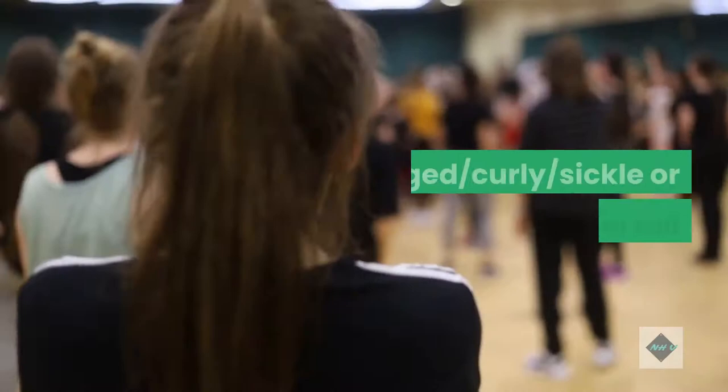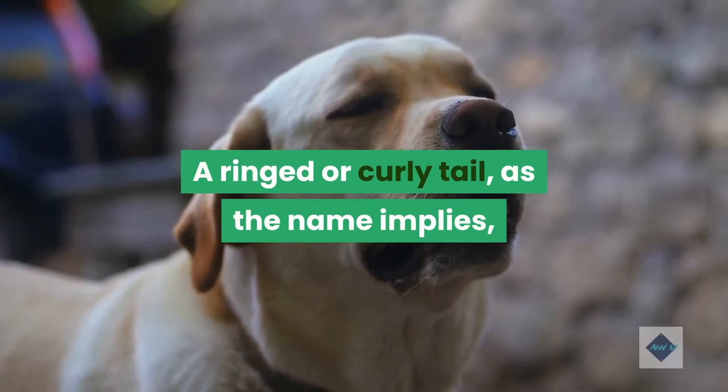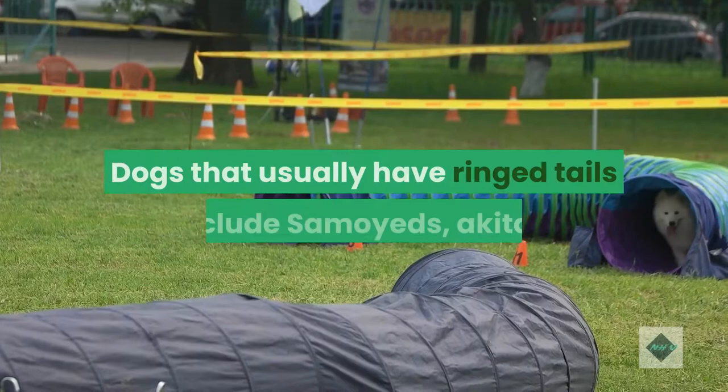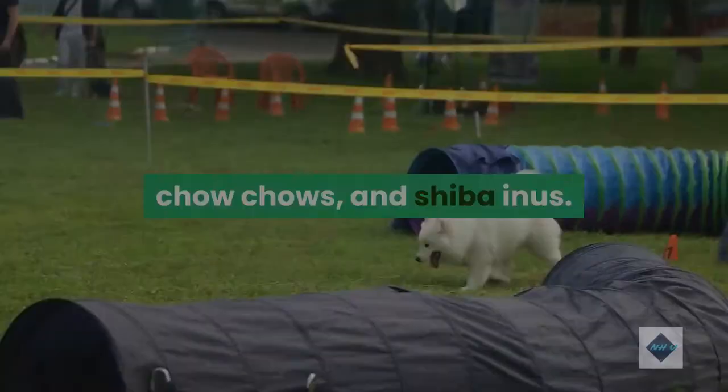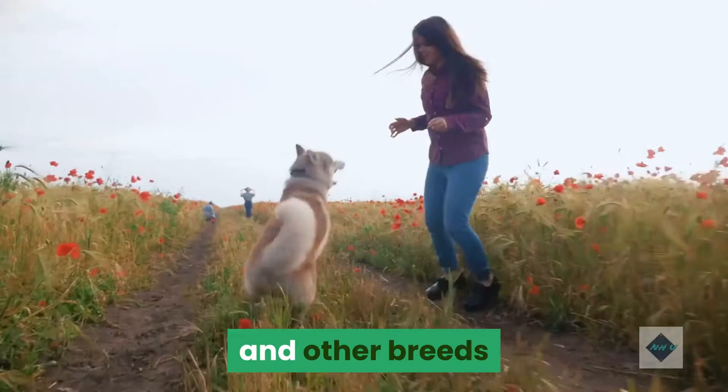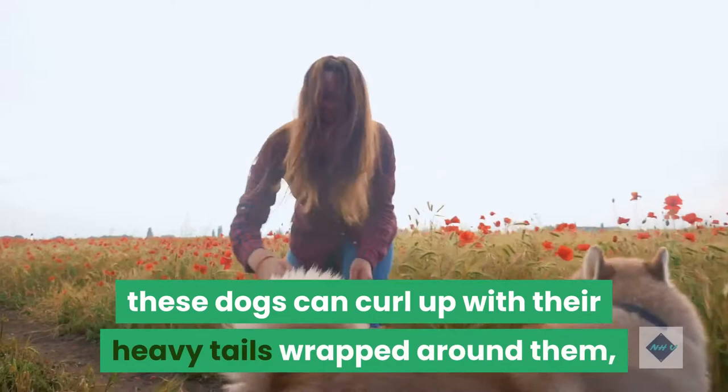A ringed or curly tail tends to curl over the dog's back in a spiral or curlicue. Dogs that usually have ringed tails include Samoyeds, Akitas, Chow Chows, and Shiba Inus. A sickled tail is a type of curly tail but with a less defined curl. Some breeds known for sickled tails include Siberian Huskies and other breeds associated with cold climates. In cold weather, these dogs can curl up with their heavy tails wrapped around them, or even covering their noses.